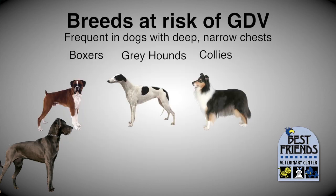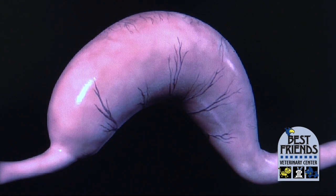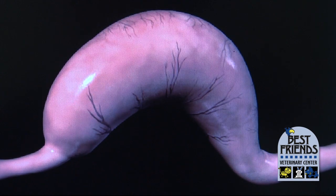Boxers, Greyhounds, Collies, German Shepherds, Doberman Pinschers, Weimaraners, and many other breeds. GDV occurs when the stomach twists on itself, shutting off the esophagus at one end and the outlet for the stomach into the intestines on the other end.